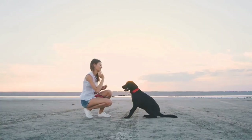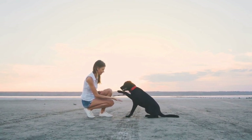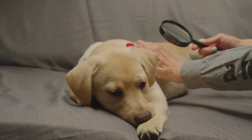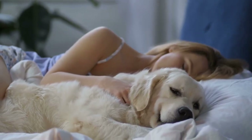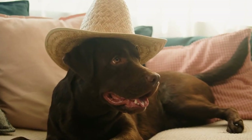And there you have it, folks! These are some of the most common health issues faced by Labrador Retrievers, along with tips on how to keep your lab in top shape. Remember that regular checkups with your veterinarian and a proactive approach to your lab's health can make a world of difference in their quality of life. If you found this video helpful, please give us a thumbs up and subscribe to our channel for more Labrador Retriever content. Thanks for watching and see you in the next video!